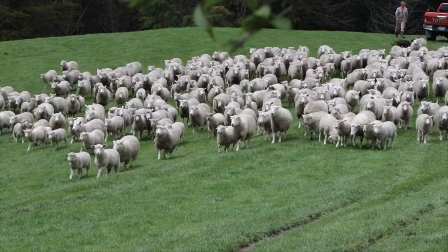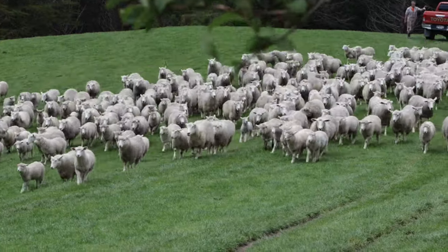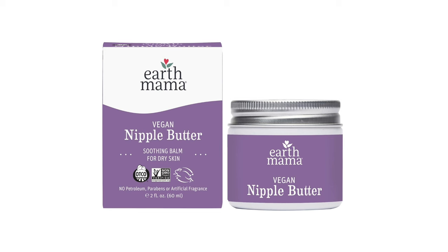Lanolin is a natural substance found in sheep wool after the sheep are sheared, but it's not a vegan product. If you want a vegan alternative, I like the vegan nipple butter from Earth Mama. I have affiliate links for both in the description, but honestly, I really feel like lanolin is the best thing for protecting your nipples. For new moms, I recommend applying generously after every feed, and for both the lanolin and the nipple butter, you don't have to wipe them off before you nurse again.